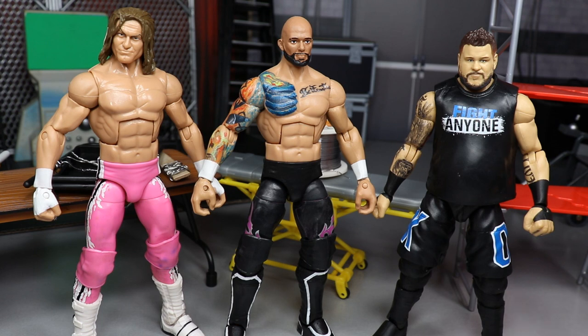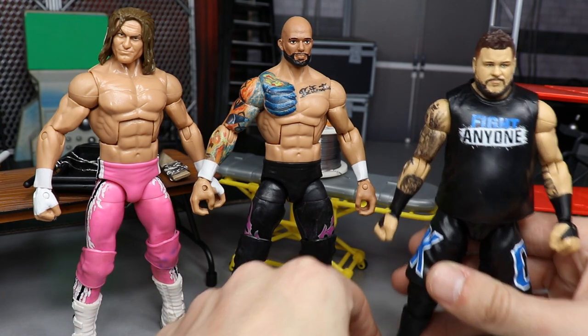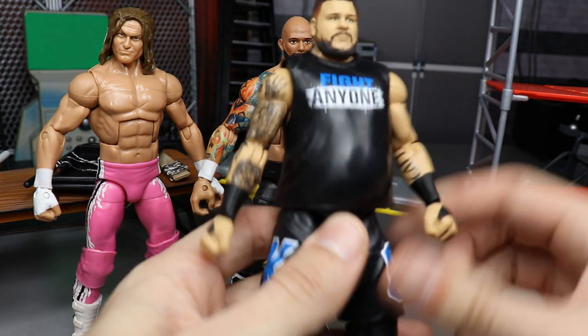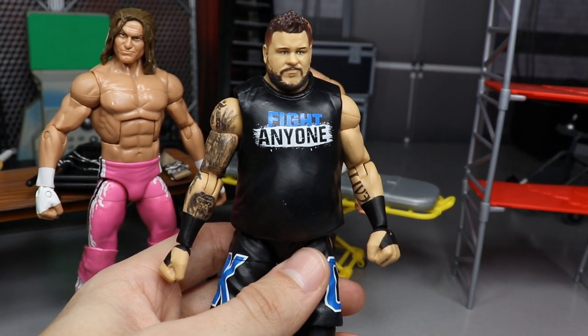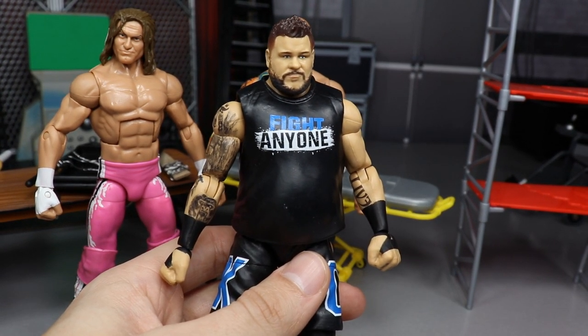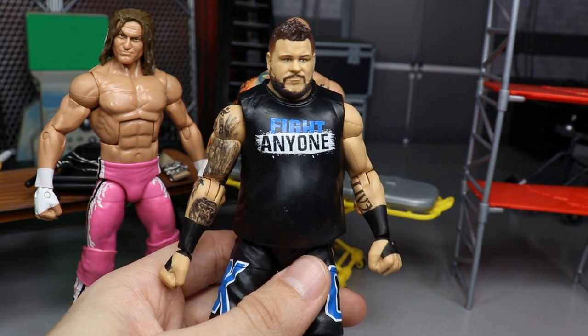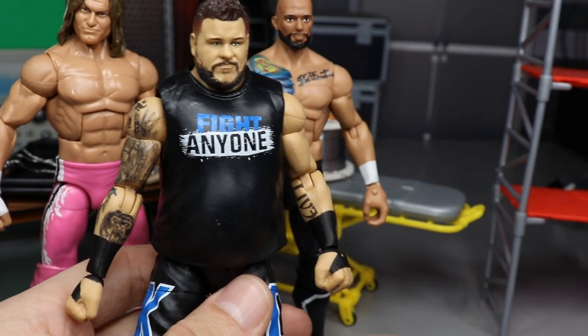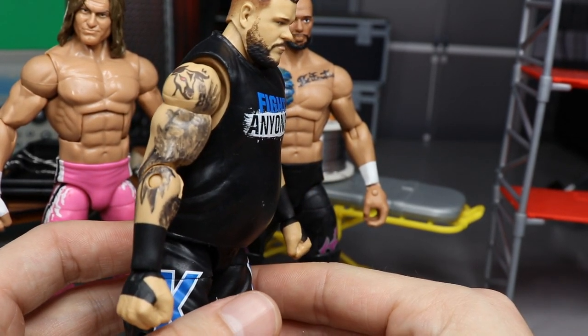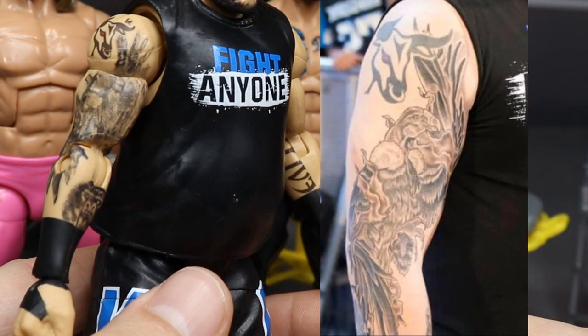Not only did he return in his 'Fight Owens Fight' shirt, white wrist tape, and shorts, he came back with some new ink - my boy came back tatted up on his sleeve. I went ahead and updated his tattoo on the custom, and I'm going to pull up a picture on the right side of the screen to compare the tattoos to my actual work.